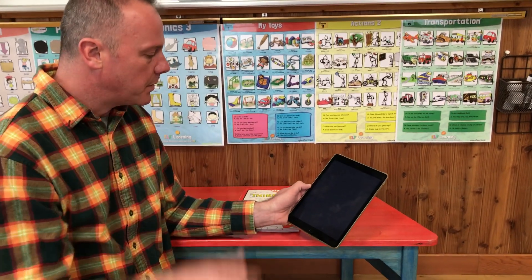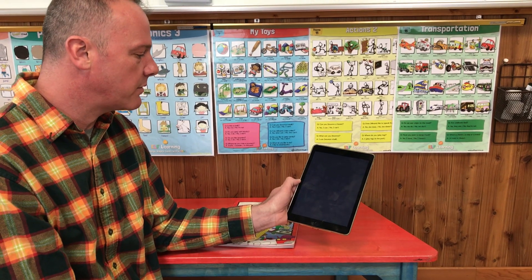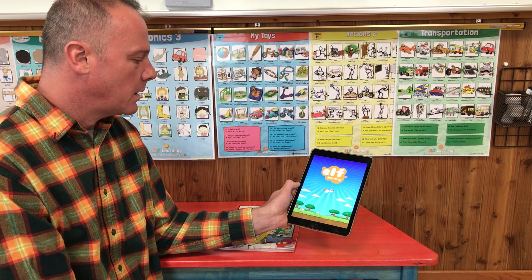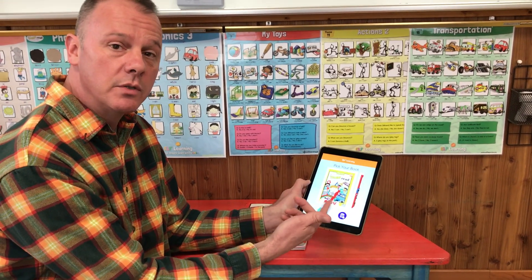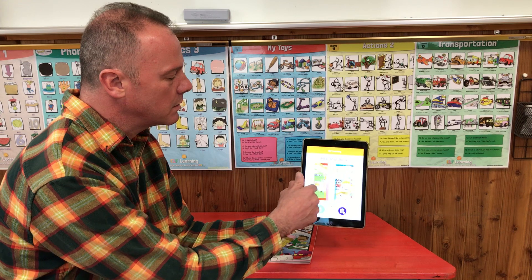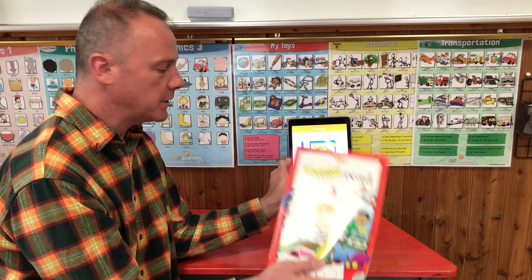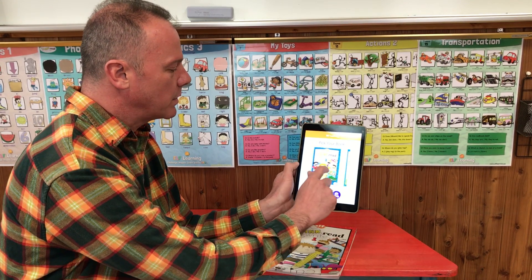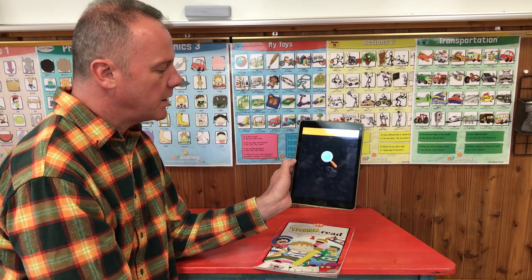The app opens up and they developed a nice flash screen for us, which opens to a sliding menu system where the students or user can choose the book they want. Today we're going to be scanning this book, so I would go to that cover and choose it.